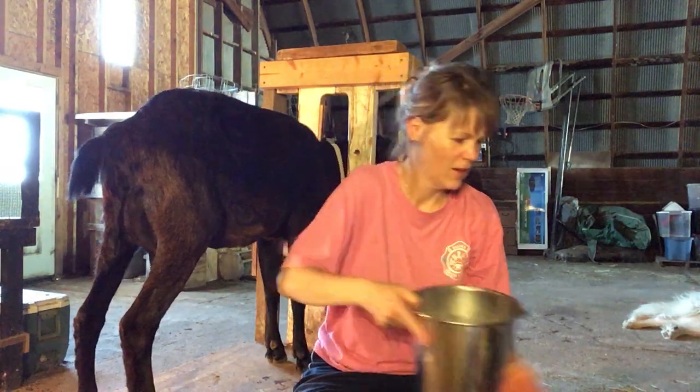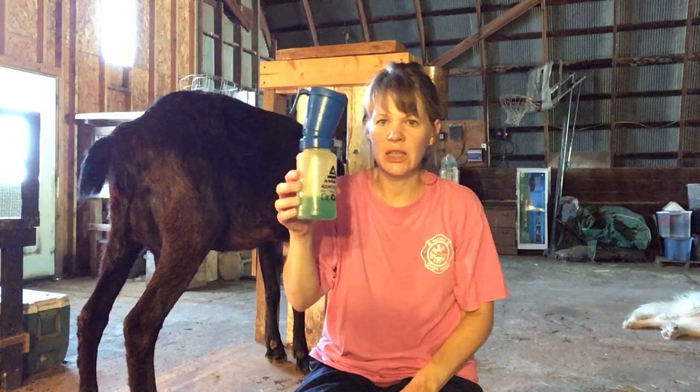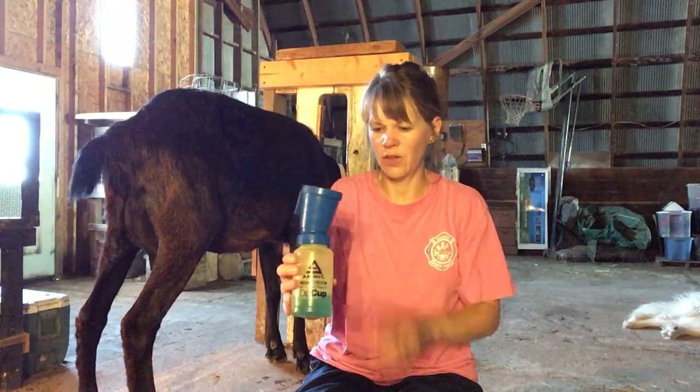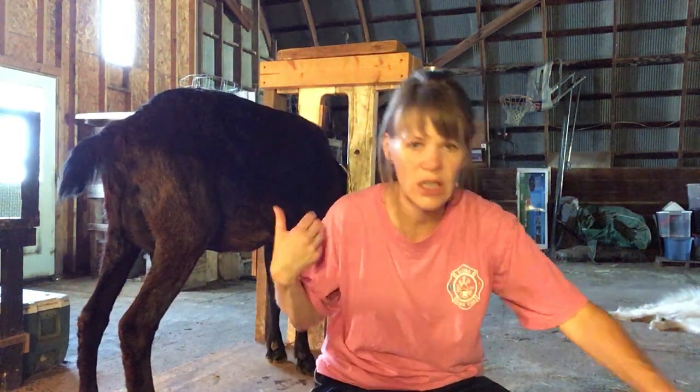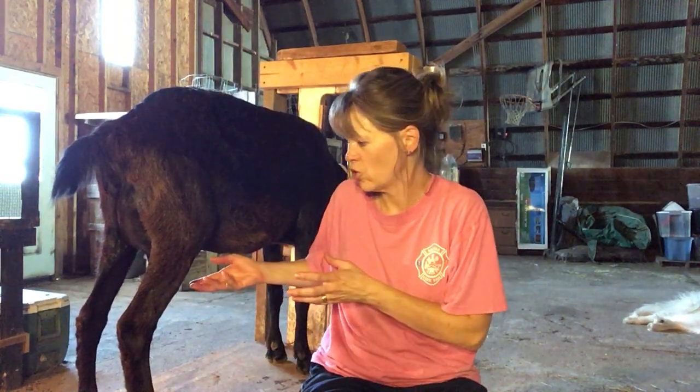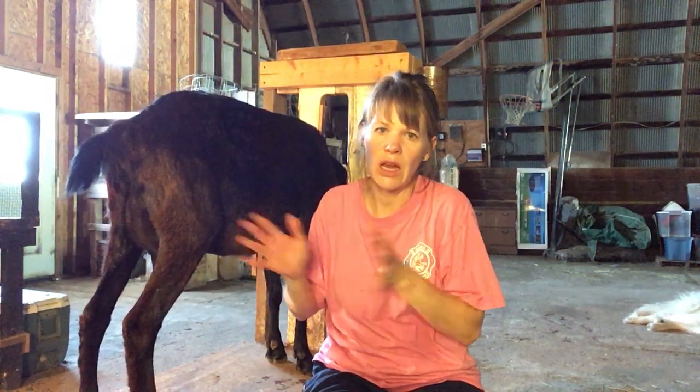There we go. This is my teat dip for afterwards — I squeeze it and it fills up with my mixture. The reason I do that is she doesn't have any babies on her. Because I've milked her, the opening can remain enlarged for a little while, and this helps prevent bacteria getting up there and causing an infection such as mastitis. This is Lieutenant. Next up is Luna.